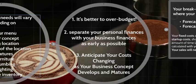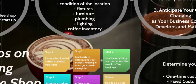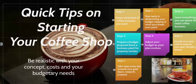As you go through the elements of your budget, you want to over-budget from the get-go, because you'd rather have a few dollars left over in the bank than be a few dollars short and unable to complete your business concept. Second, separate your personal finances from your business finances as early as possible. Third, be aware that the costs you're incurring are going to change as your business concept develops and matures.